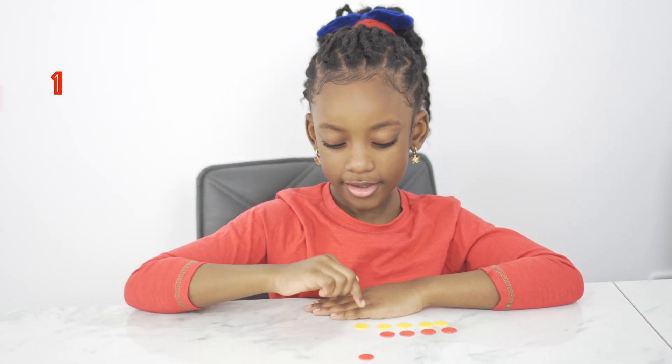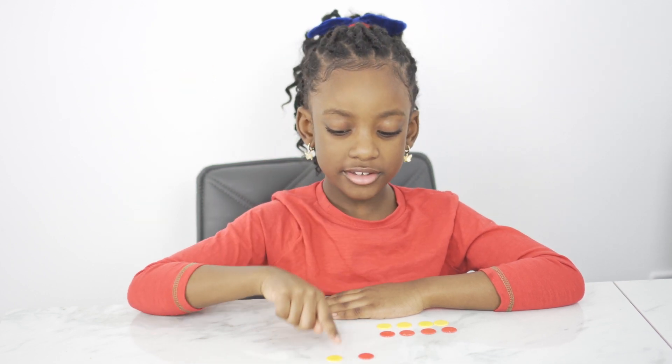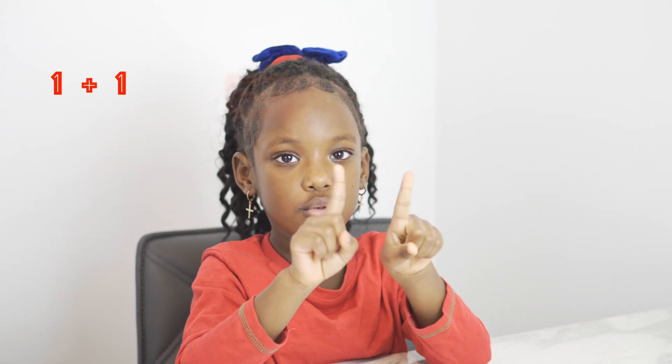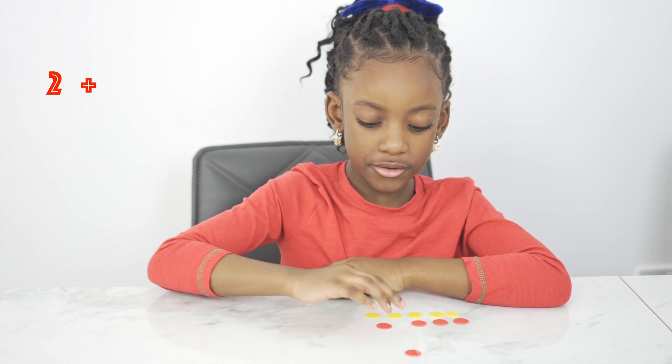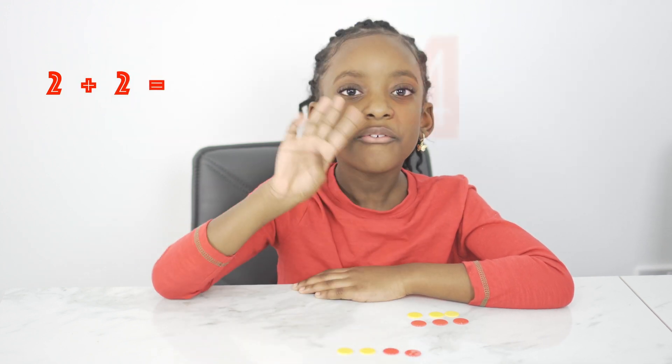One plus one equals two. One, two. One plus one equals two. One, two.